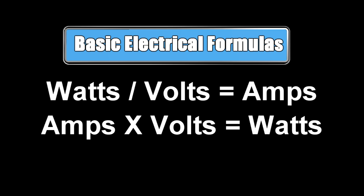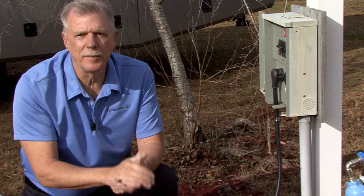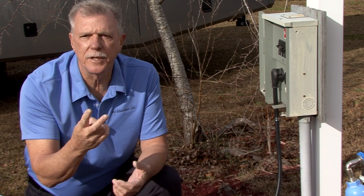Amps times volts equals watts. Watts divided by amps equals volts. These simple formulas can be used to answer questions based on what information is available. If you have two pieces of information, you can solve any electrical equation dealing with your RV's electrical system.